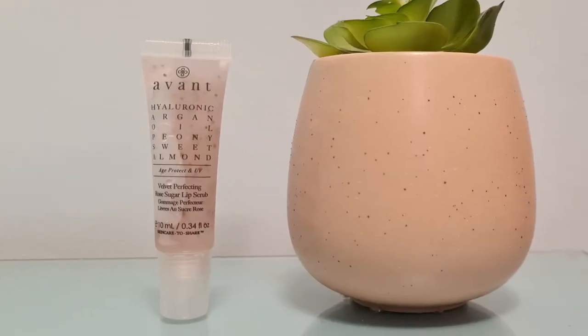First up is a product from Avant — I believe this was our sneak peek last month. This is their Velvet Perfecting Rose Sugar Lip Scrub, worth £58 and it is the full-sized version. It is fortified with incredible ingredients such as rose, peony, and sweet almond. This scrub will leave you with super soft kissable lips just in time for Valentine's Day. The key ingredient rose works to buff away dead skin cells and impurities to reveal fresh youthful lips, and it has light-reflective properties that illuminate and allow lips to glow.